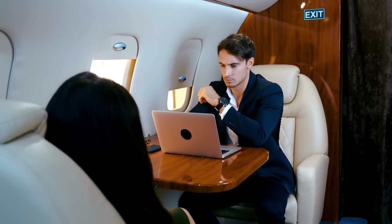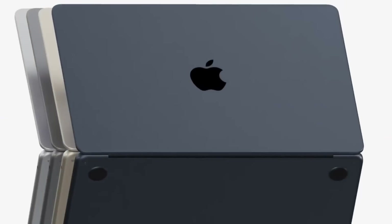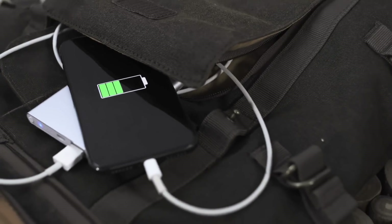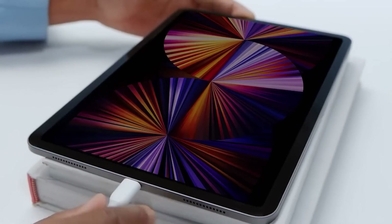Remote work has become more common than ever, and it's not just a temporary trend. As we adapt to this new work environment, it's crucial to equip ourselves with the right technology. The gadgets you use can make a significant difference in your productivity, work quality, and even your wellbeing. We've compiled a list of the top seven tech gadgets that are not just cool to have, but are essential for a smooth and efficient workday. We'll be counting down from number seven to the ultimate must-have gadget for remote work.